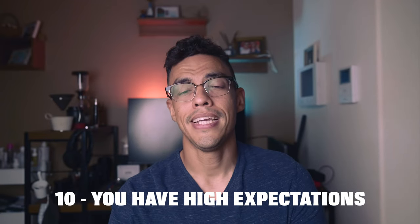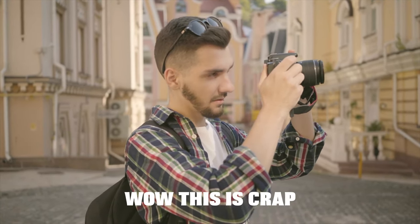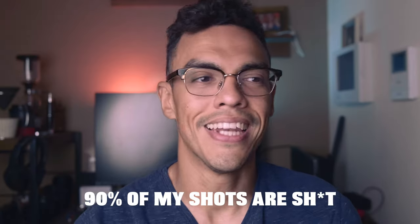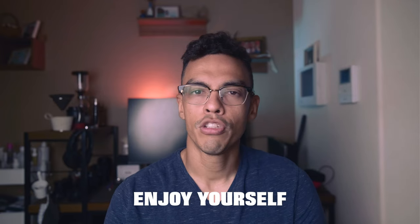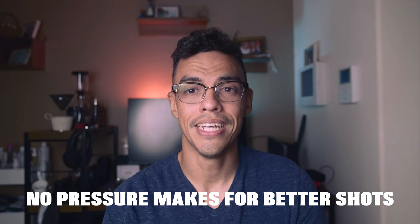My final point: you have too many expectations. Most of the time when you go shoot street photography, the pictures you produce are not going to be great — and that's fine. What you see on social media and Instagram are people's best pictures; of course not all your shots will be like that. Ninety percent of the shots I take during my street photography sessions are mediocre at best, and that's okay. If you take 100 pictures and get one good one, that's already a victory. Shoot, enjoy yourself, and by putting less pressure on yourself you'll actually get better shots.